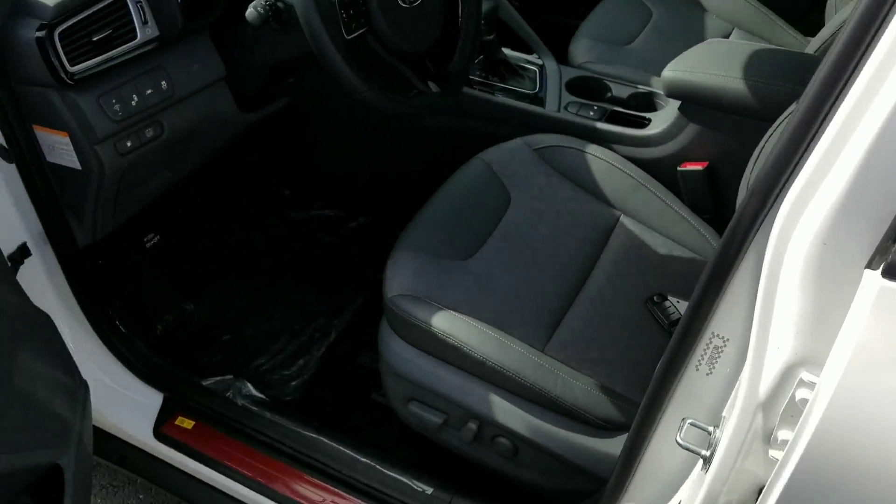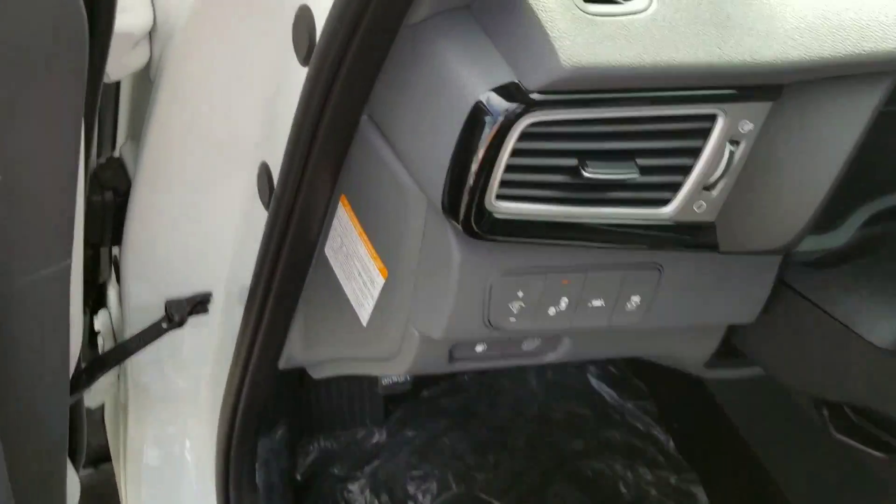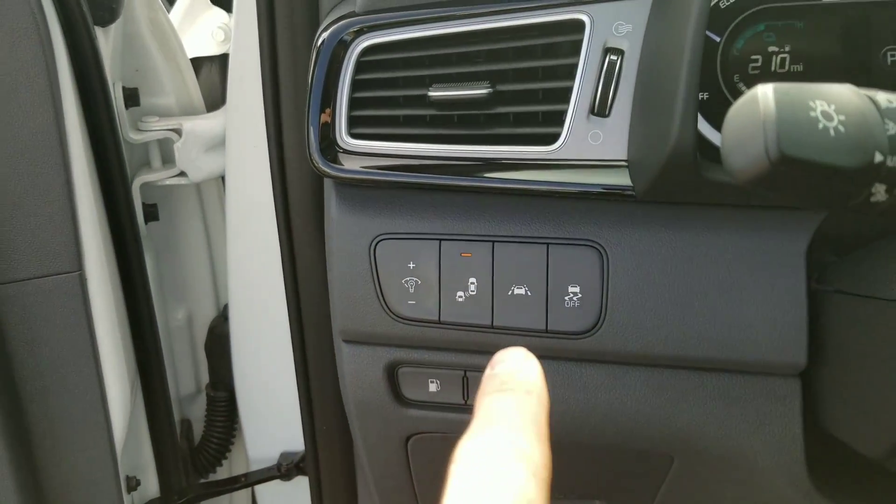Now this is our EX model, so this is going to have a few more features than our base. Partial leather seats, and you can see you get your blind spot detection and then your lane departure warning.